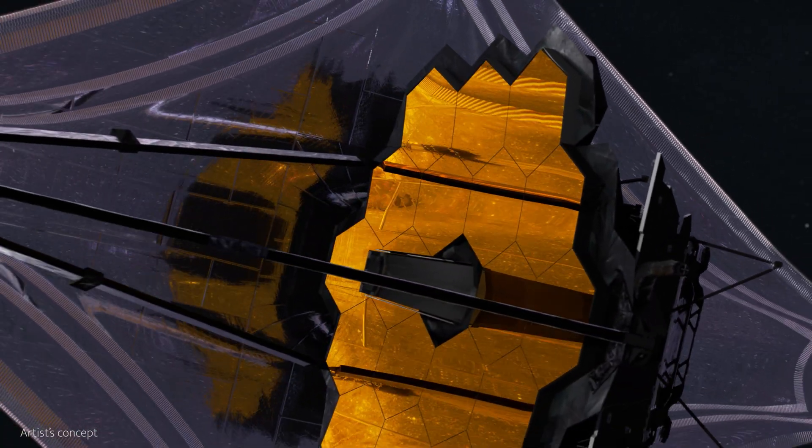So if we can't see black holes themselves, we need other ways of understanding them and these extreme surroundings. That's why NASA continues to create new instruments to decode the chaos.